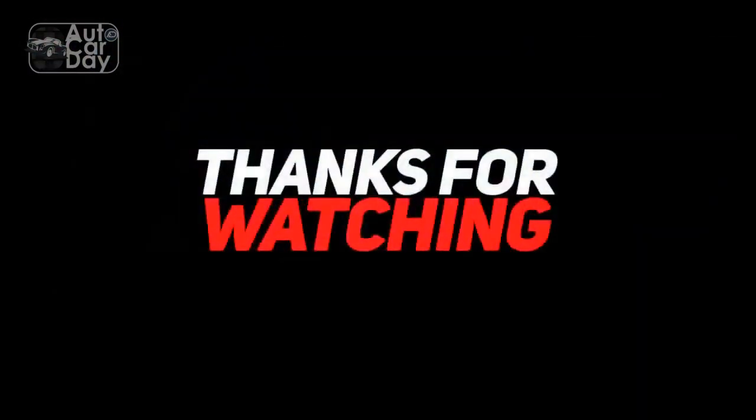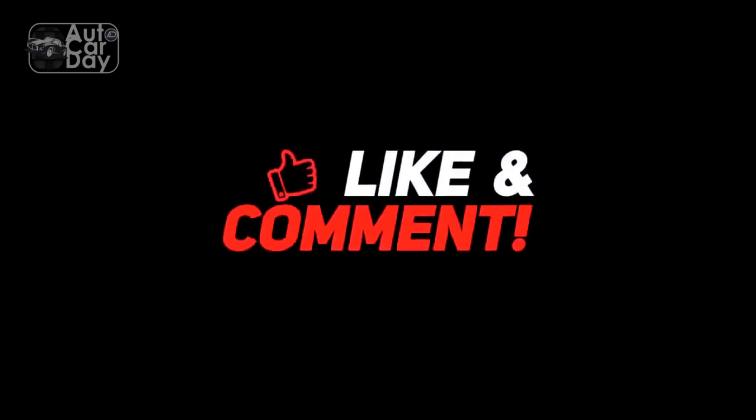This is Ron Ford. Thanks for watching. Drop a like and leave a comment, and don't forget to subscribe to watch more videos like this.